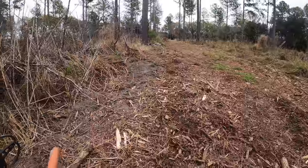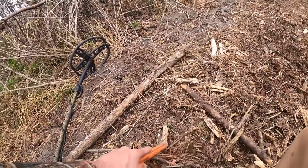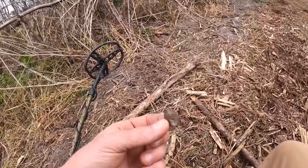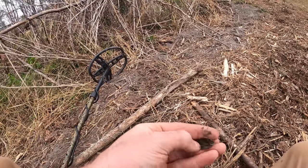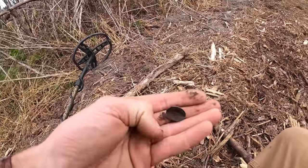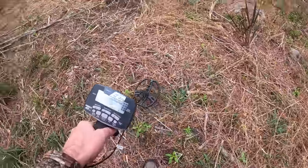I found that button right there, and you can see this is where they cleared and cut it. There's another signal right here, shallow - I'm hoping it's the button back because they hit it with the mower. Look at that - that's the back of the button! Sure enough, they did hit it. You can see where the shank was, so the button was laying flat and it just got bent in. That is crazy.